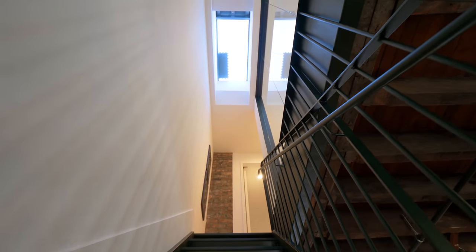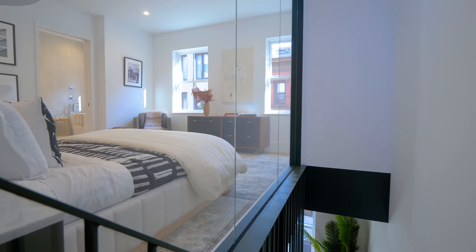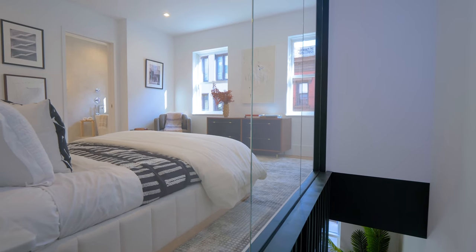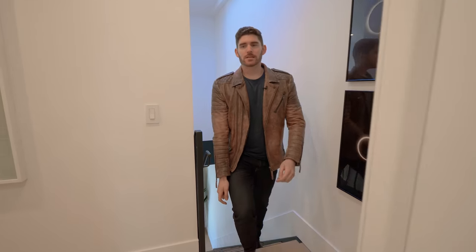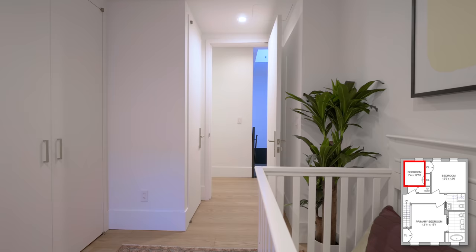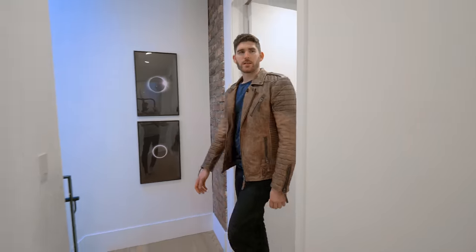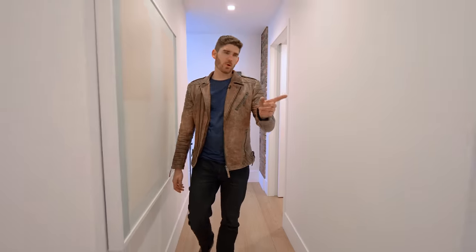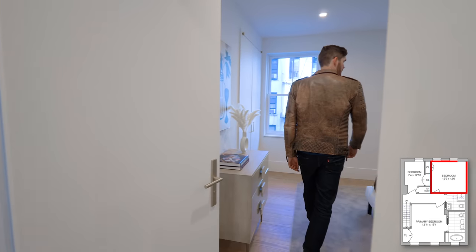Now heading up to the very top floor of this carriage house — if you look up you have a skylight. To the right is the primary bedroom, a wall of glass utilizing all that sunlight from the southern windows. Right off the staircase is the first bedroom, currently staged as a nursery, with a nice view of the back patio below.